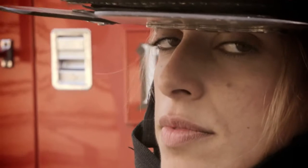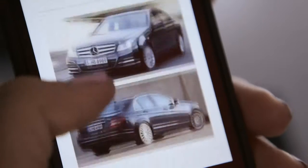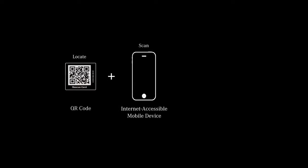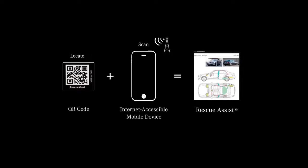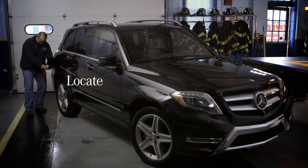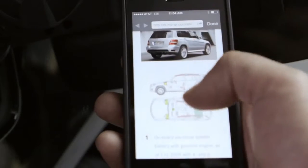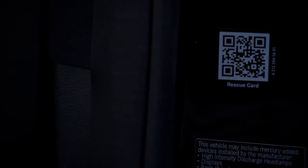Mercedes-Benz has created a new way to assist first responders. It's called Rescue Assist. Rescue Assist is super simple because you come up to the B post, you scan it, or you come up to the gas flap, you scan that, and we quickly get a full-on diagram of where everything is located in the car using existing QR code technology.